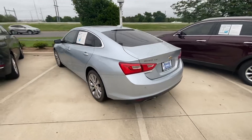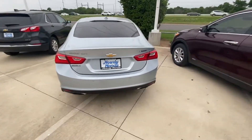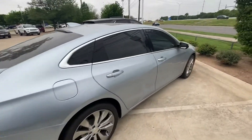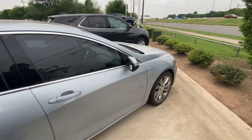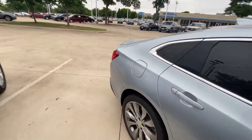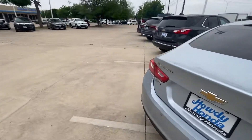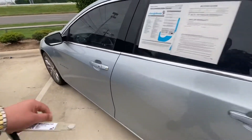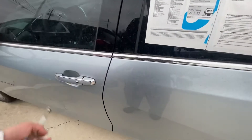So far it looks good — no scratches. It has a beautiful color, front and back sensors, a backup camera, keyless entry, and tires in good condition. Beautiful body style in general, looks really nice. It also has a panoramic sunroof — let's check it out.